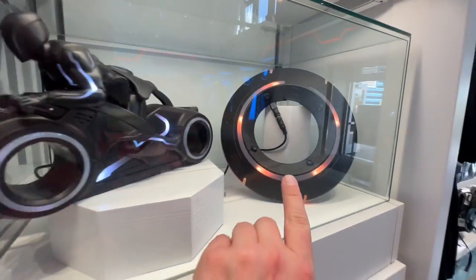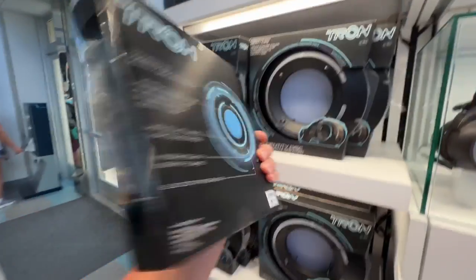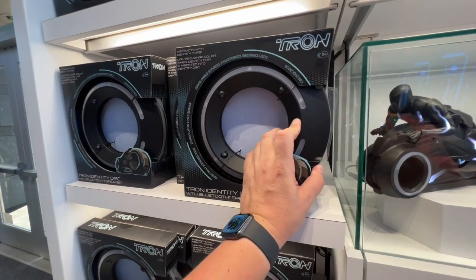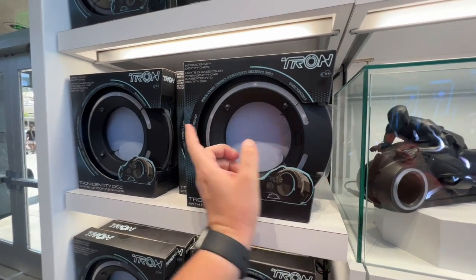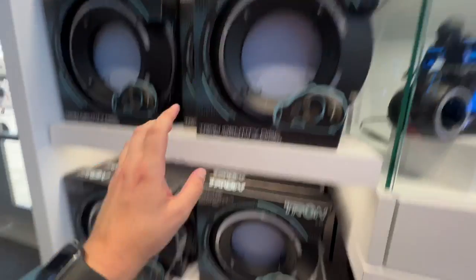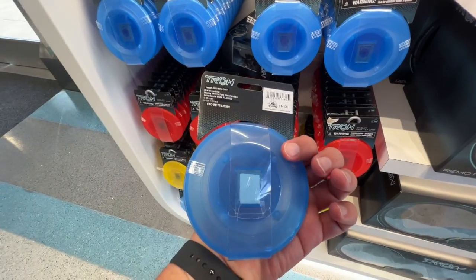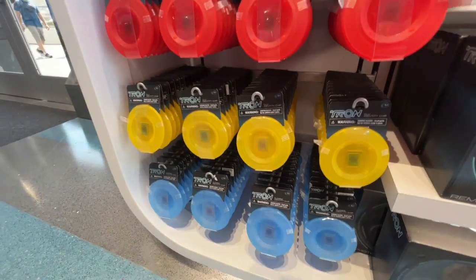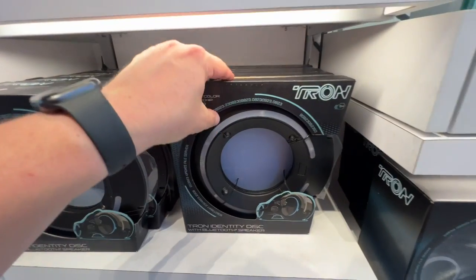Here is the light cycle kind of lit up so you can see it better. The disc is $70. It's a Bluetooth speaker and it has identity chips that go inside it that'll change the color — all on sale for $14.99 each. I see Sam Flynn, Rinsler, Clue, and Cora — so four different personalities that'll change the color of the disc.